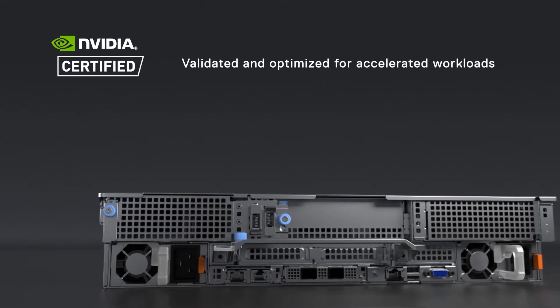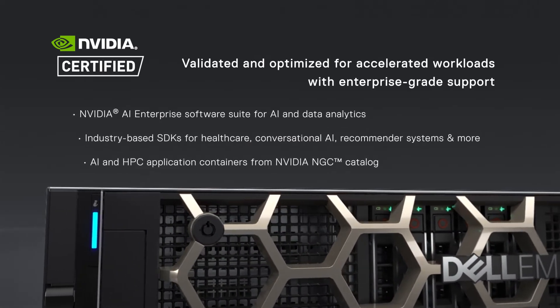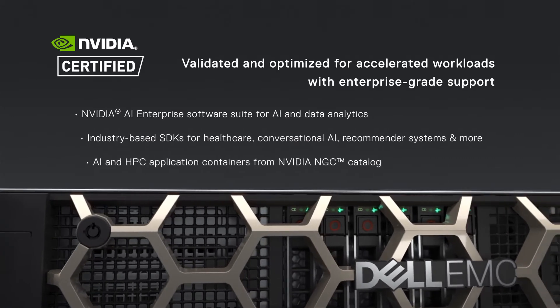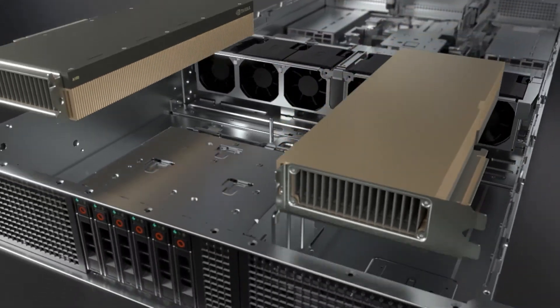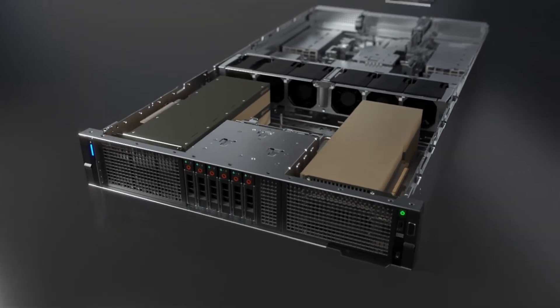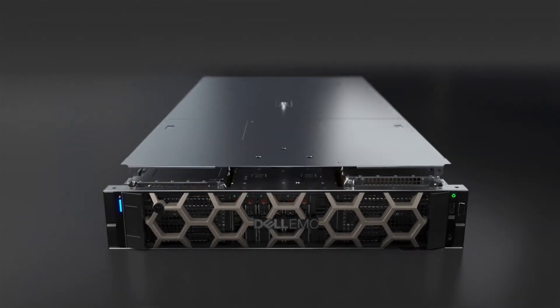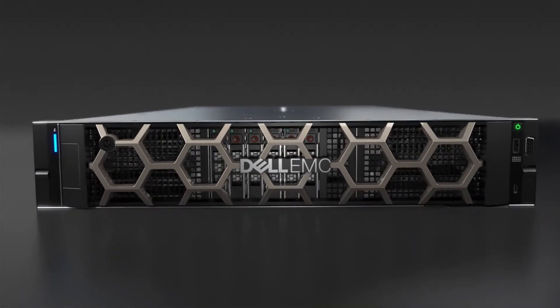users can quickly and easily deploy workload environments that are pre-configured for the best performance, manageability, scalability, and security. If the latest innovations in acceleration are no longer optional for your data center, the flexible, purpose-built R750XA is the ideal solution for your workload needs.